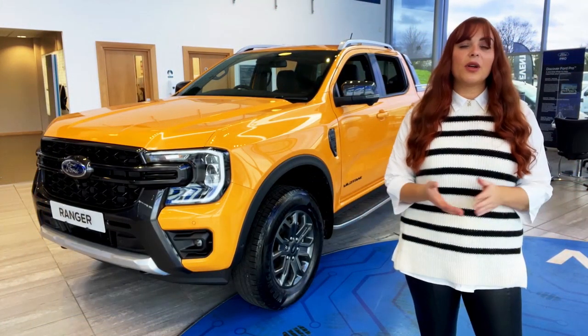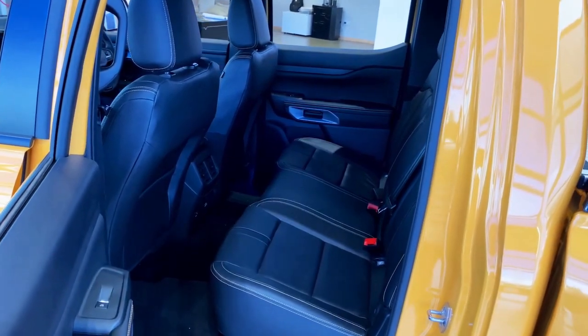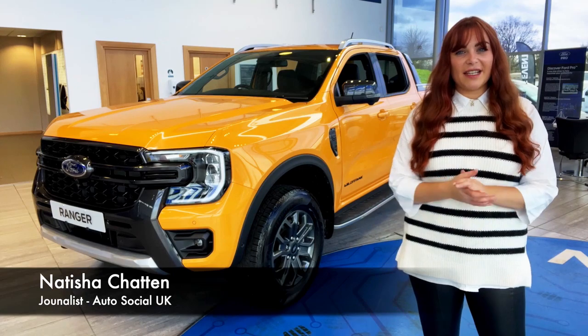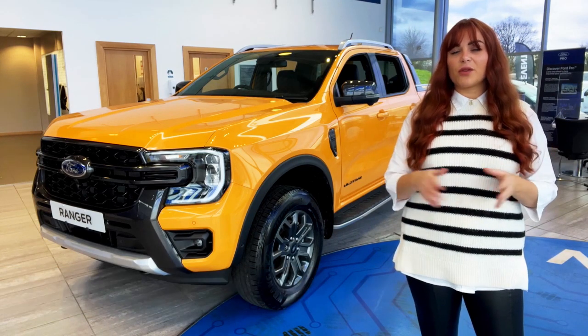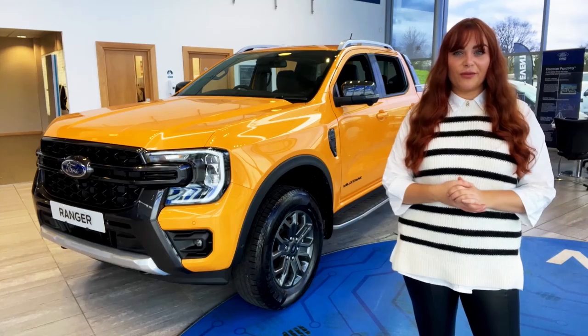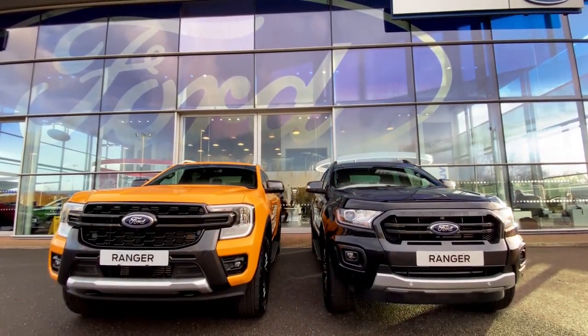it's also a better family vehicle with more safety features, comfort, and amenities for passengers. Hi, I'm Tish, a local automotive journalist, and today Essex Ford have given me the pleasure of showing you around their first model to arrive in their showroom. Let's take a look at what's new.